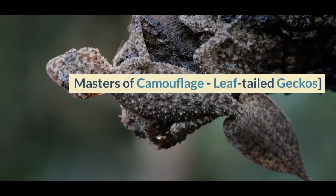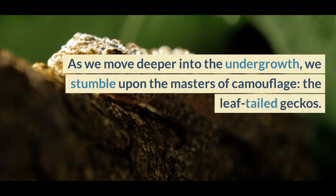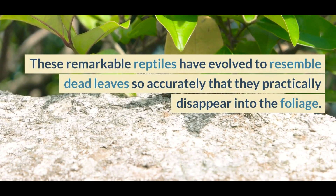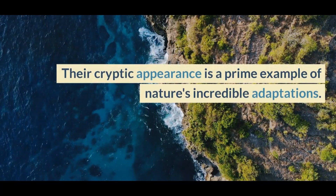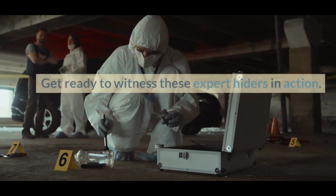Masters of camouflage — leaf-tailed geckos. As we move deeper into the undergrowth, we stumble upon the masters of camouflage, the leaf-tailed geckos. These remarkable reptiles have evolved to resemble dead leaves so accurately that they practically disappear into the foliage. Their cryptic appearance is a prime example of nature's incredible adaptations. Get ready to witness these expert hiders in action.